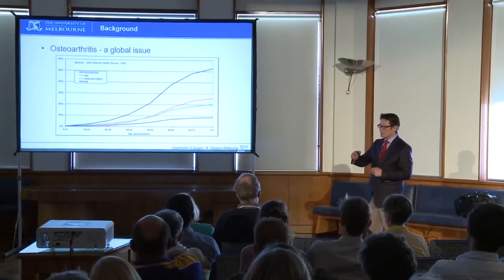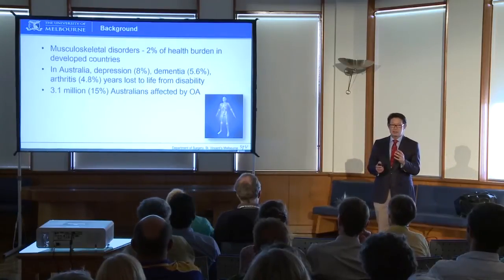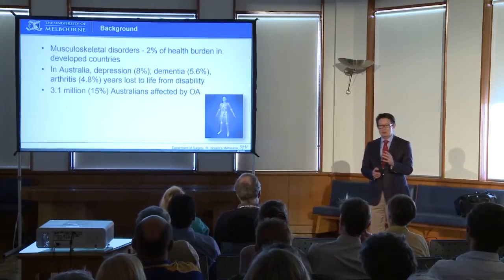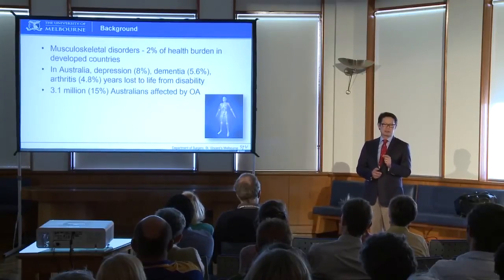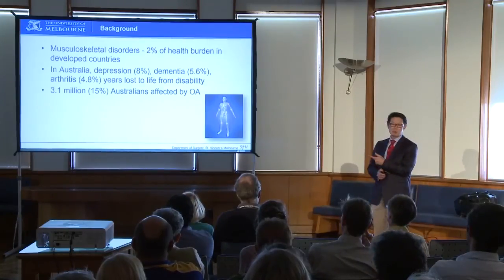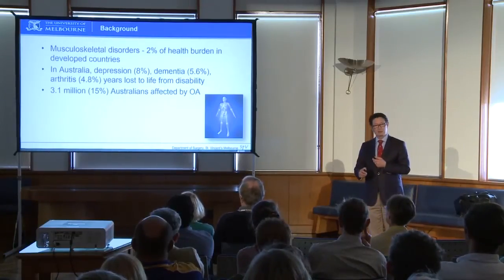In our community in Australia, arthritis accounts as the third commonest cause of disability. It affects about 15% of our population, and around 3 million people will require treatment for their arthritis.